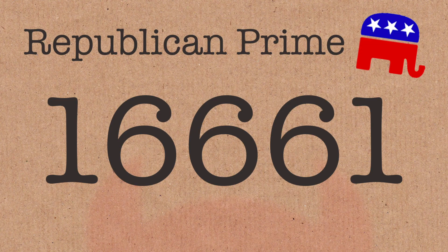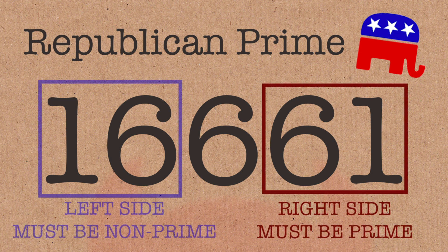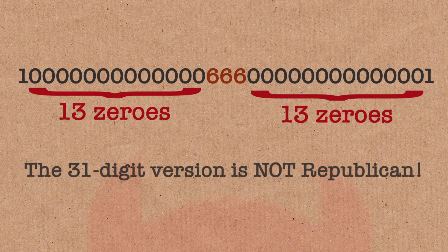This particular Belphegor prime is also a Republican prime. A Republican prime is any number which is prime to the right — or in England it would be called a Tory prime. So you take the right-hand side of the number, not counting the middle. In this case, 61, and that's a prime number. I don't know what it says about Donald Trump, but this Belphegor prime is also a Republican prime.